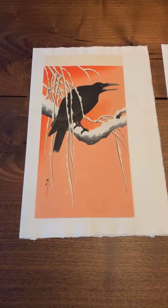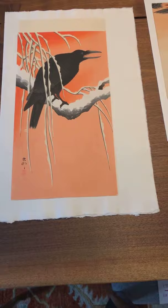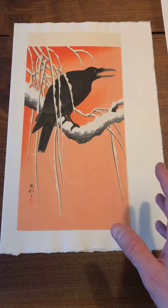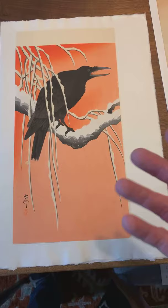He was interested primarily in birds and flowers. In this particular print, we have a wonderful crow on a snowy branch. This design is a really famous work by Shosun — you see it on the covers of catalogs, auction catalogs, and magazines that discuss Shin Hanga, particularly bird and flower prints. In this design, we have a wonderful sort of red-orange color in the background. This is a variant; there is another impression of the same design with a gray background, and this is a much more dramatic work.